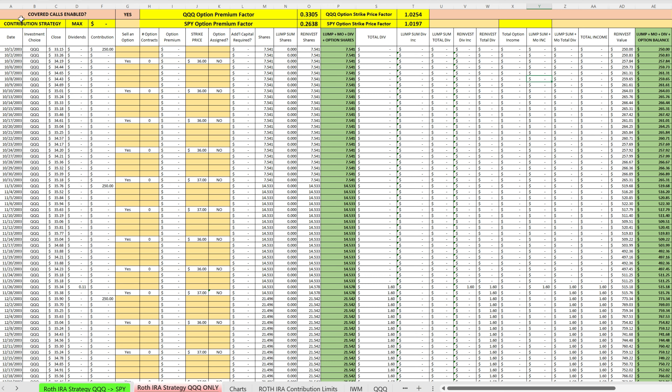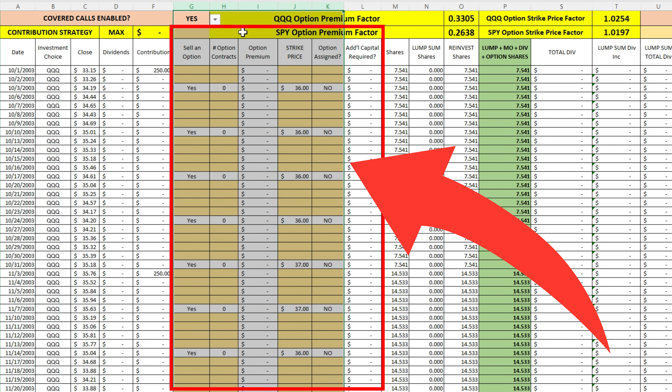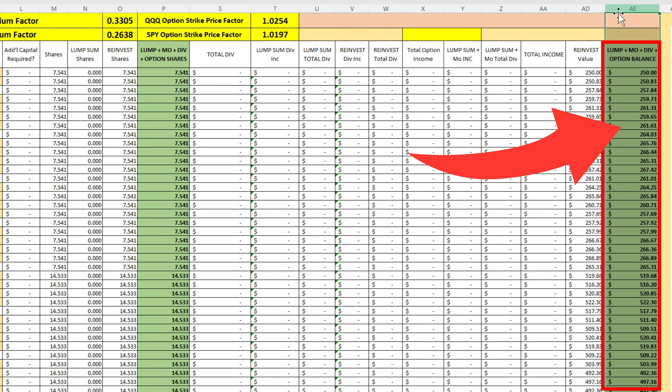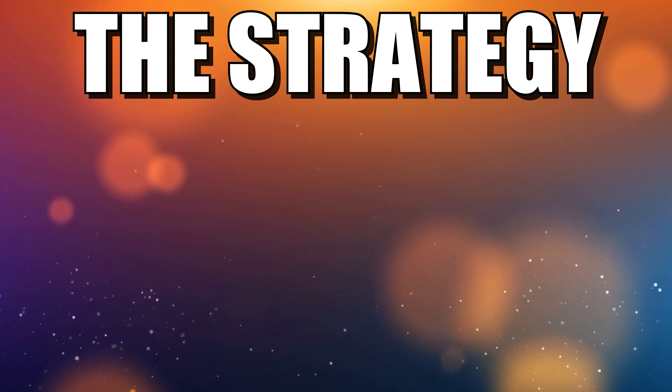Essentially, short-form version — this data right here is the data for QQQ: price changes daily, as well as the dividends earned and the contributions we're making, maxing out the Roth IRA all the way back from 2003 to present. We have our option data right here, as well as the calculations needed to estimate what the strike prices and option premiums would be, based on current option premiums and volatility. We have our shares tracked right here, and our total balance right here. We're going to jump right into the results.